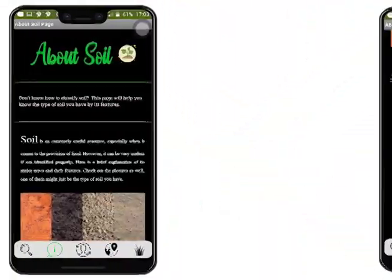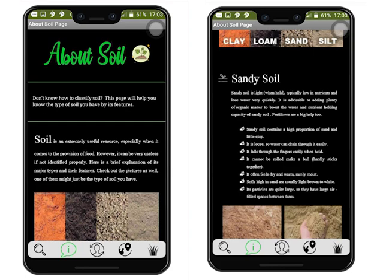You must be thinking: I don't know anything about soil — how am I meant to know what type is in my garden? Well, Cultimora has got you covered. It tells you all you need to know about soil and how to identify its type.